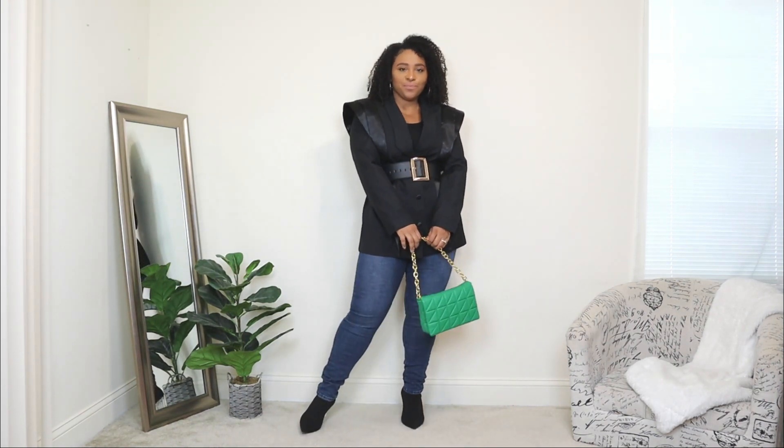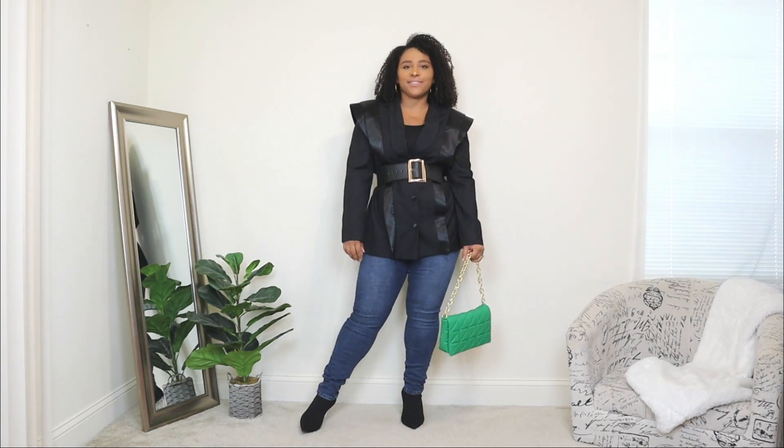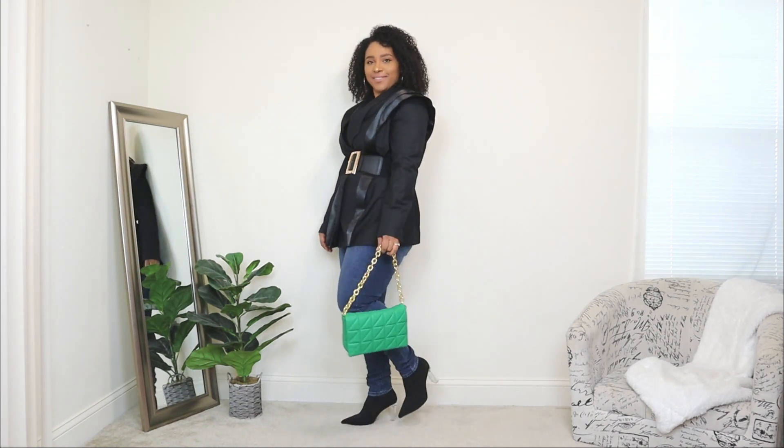I forgot to mention — with these blazer looks I'm not going to be showing any outerwear options to wear on top. I wanted to keep this video focused on just the blazers, but yes, you can throw any outerwear over your blazer outfits in the winter.